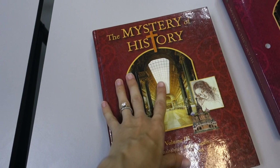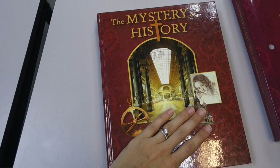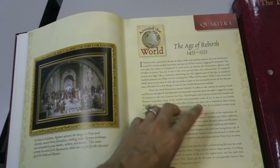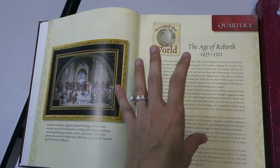Volume three covers the Renaissance, Reformation, and Growth of Nations. It's important to note that Mystery of History is definitely a Christian history program — Bible history is incorporated with world history in the ancient times, and church history is incorporated with history of everything else alongside it, which can be really cool if you want to learn about church history integrated with what else was happening in the world at the time.